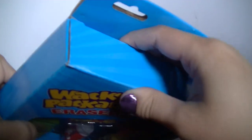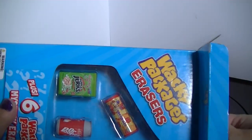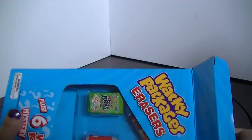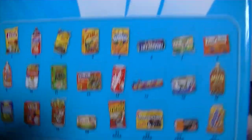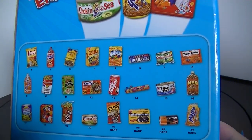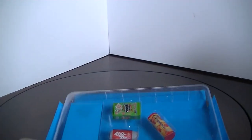This was on sale at Kmart for about $2.99, which isn't bad for 12 erasers. On the back of the package it shows all 24 that you can get, so today we're getting 12.